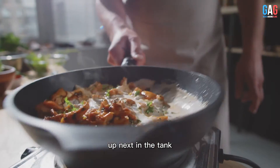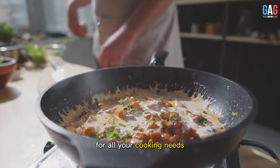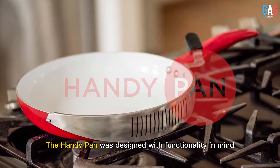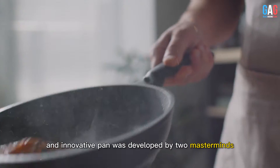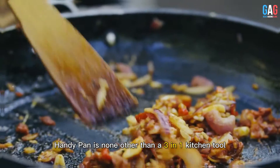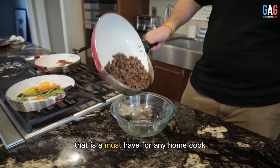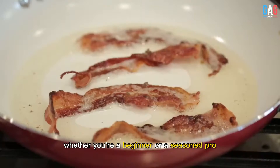Up next in the tank, we have a product that is an innovative solution for all your cooking needs. The HandyPan was designed with functionality in mind. This versatile and innovative pan was developed by two masterminds who saw the need for a more convenient and efficient cooking experience — a three-in-one kitchen tool that is a must-have for any home cook, whether you're a beginner or a seasoned pro.